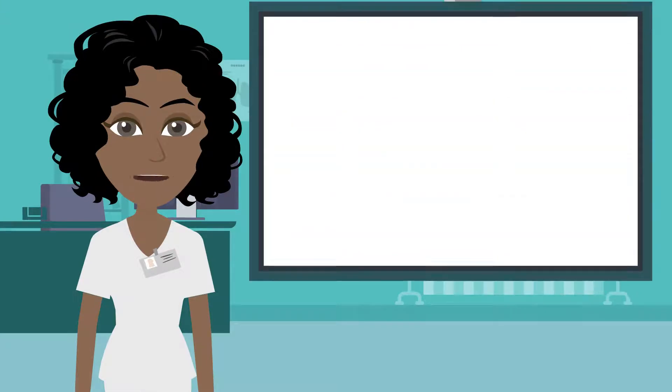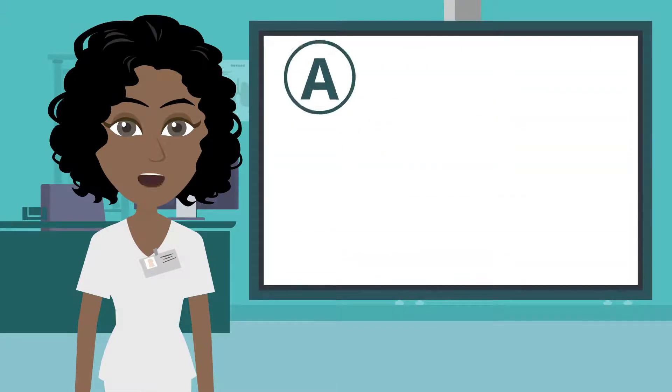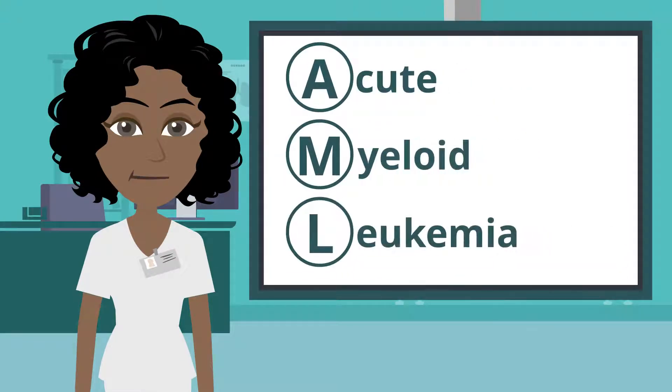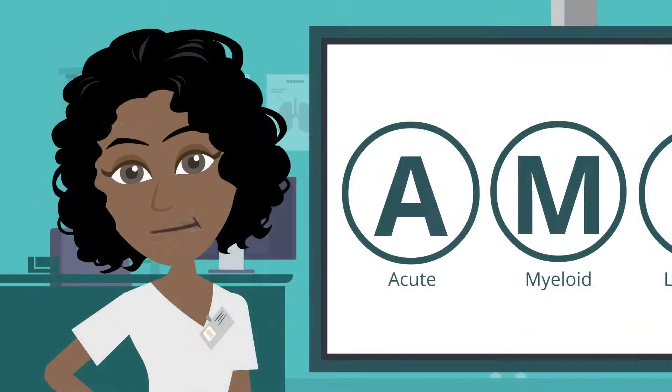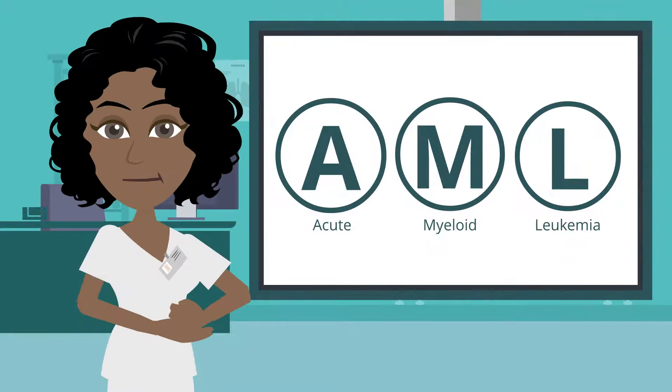Hi, I'm Gina. I'm a nurse practitioner and I specialize in acute myeloid leukemia, or AML. When diagnosed with AML, it's important to take steps to get a deeper understanding of your disease and the available treatment options so that you can feel confident in your care decisions. Before we walk through the important steps to decide on a treatment path, I want to remind you that this video is intended to help educate AML patients and their loved ones and shouldn't be a replacement for advice from your doctor. Okay, let's get started.